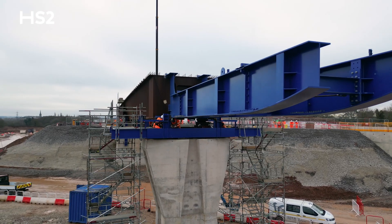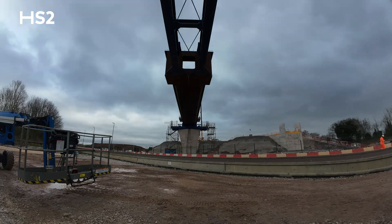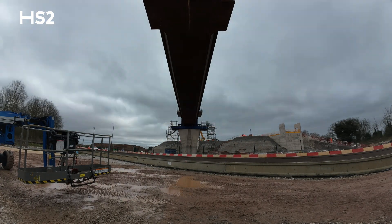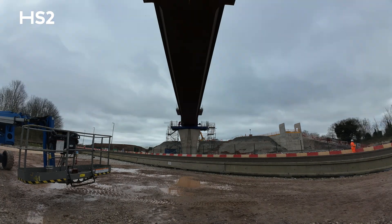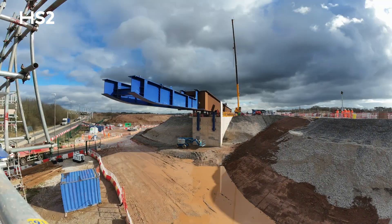At the front of the bridge we've installed a launching nose, which is essentially to make sure that when the bridge arrives on the pier — because it cantilevers so much it goes down a bit — it can take this deflection and go back up to the level where we need it.